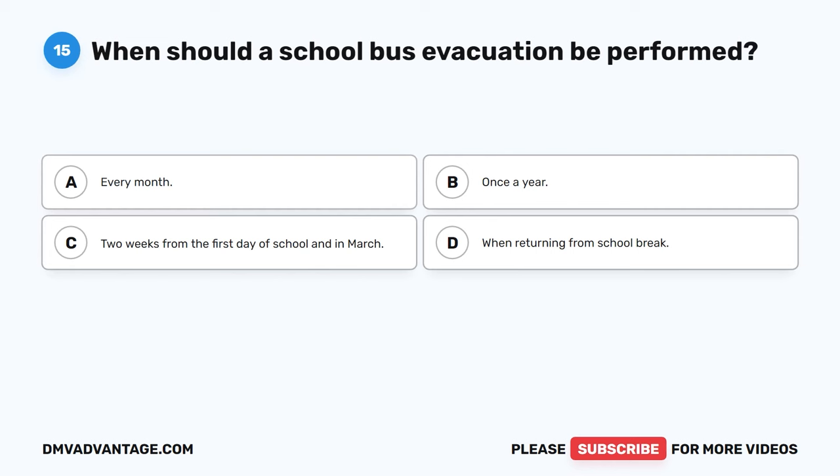Question 58: Preventative maintenance should occur blank. The correct answer is C, during pre-trip inspection, while driving, and post-trip inspection. It is important for a school bus driver to conduct a pre-trip before picking up students. After the initial pre-trip, the driver must pay close attention to the bus's running condition, being aware of unusual smells, pulls, or noises. During post-trip, the driver checks for any damage to the outside or inside of the bus.